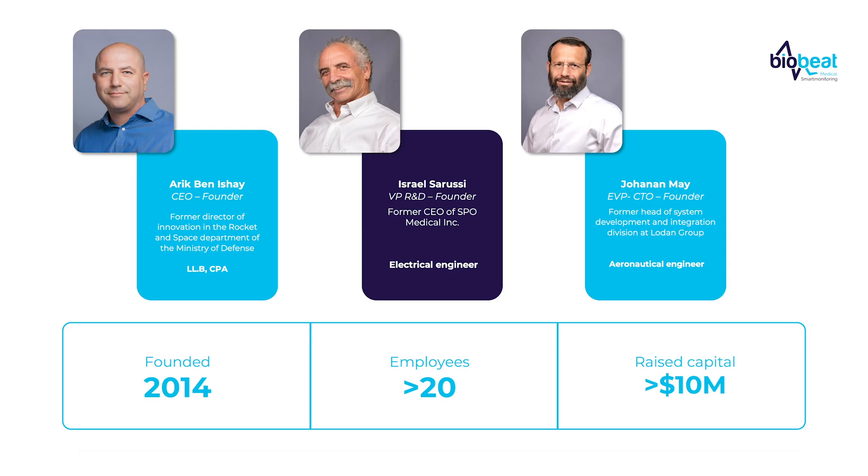A little bit about the company: it was founded by its three founders in 2014, we have more than 20 employees, and we've raised more than $10 million.